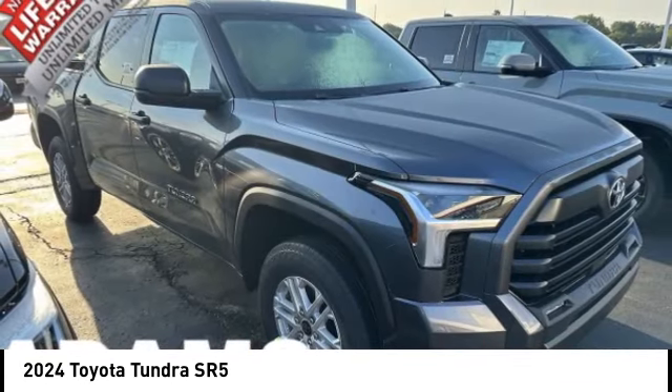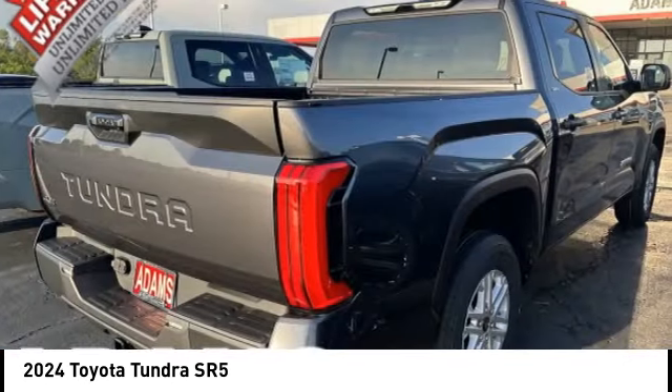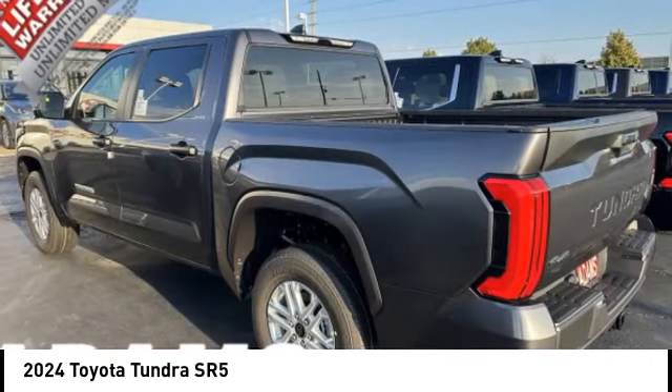Front stabilizer bar and braking assist. This beauty will make even your house keys jealous — drive it today.